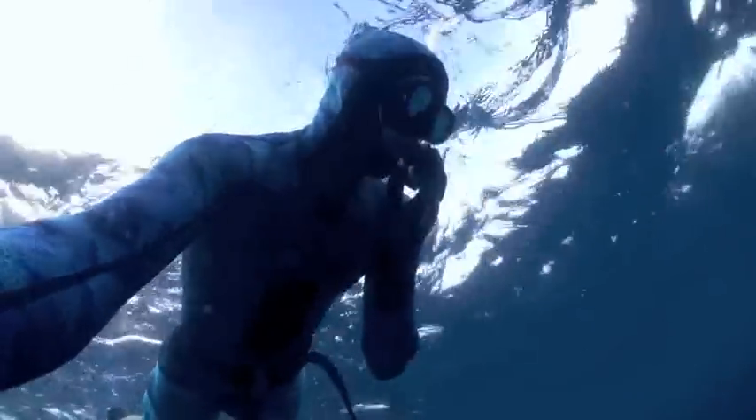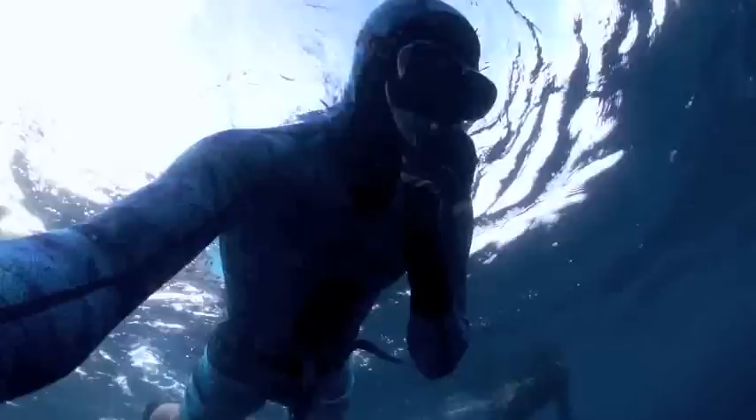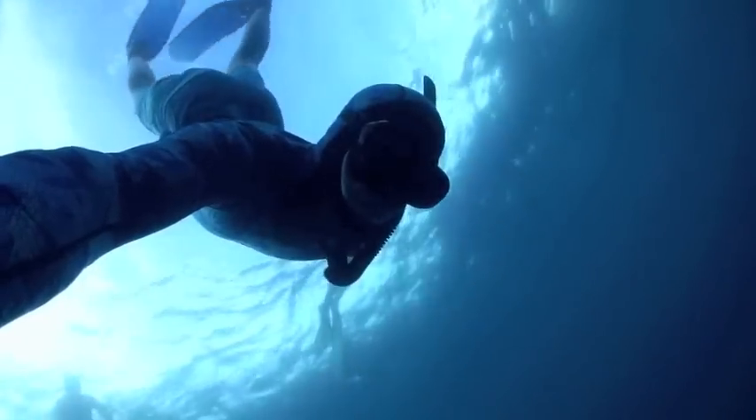One of the coolest things about free diving, if you don't know anything about it, is all it is is snorkeling, holding your breath, and diving deep. So if you want to challenge yourself, go ahead and start holding your breath and come with me down here.